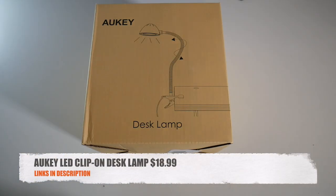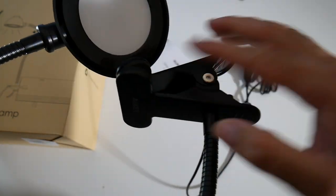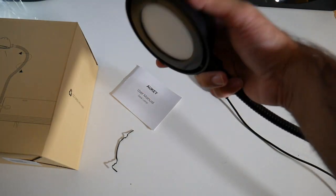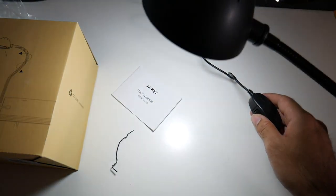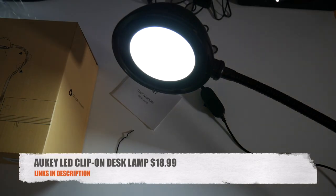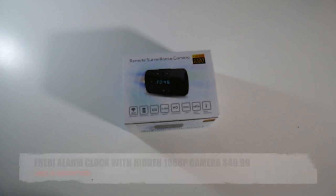Cool product number six is the Aukey LED clip-on desk lamp for $18.99. This is a convenient USB desk lamp with a strong clip on the end that clips onto your desk. It has an easy-adjustable LED light with two settings — dim and bright — and you can adjust it to any angle with ease. That was the Aukey LED clip-on desk lamp for only $18.99.